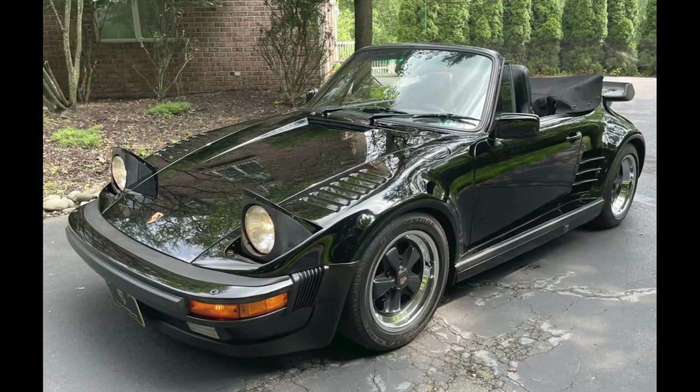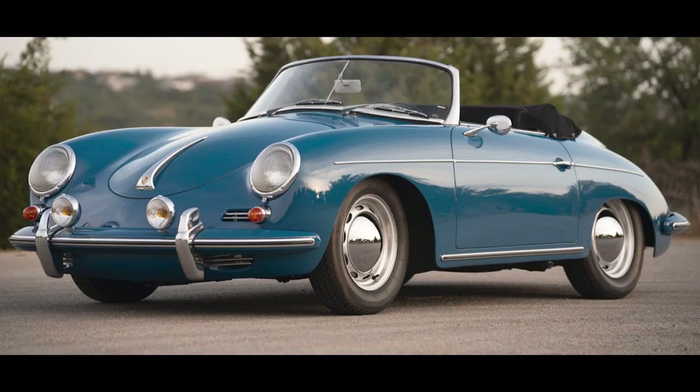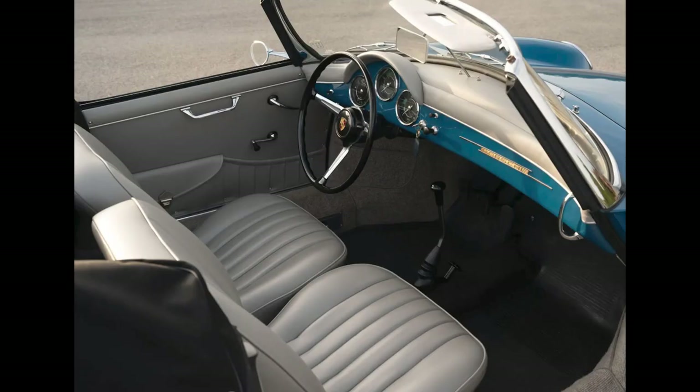I like it, even with the wheels and the script. A triple black 1988 911 Turbo Cabriolet M505 slant-nose with 57,000 miles sold for $150,000. Flat-nose cars are not of particular interest to me, but this was well purchased. A Royal Blue 1960 356B Roadster sold for $277,000 — a beautiful car, and this was very well sold.